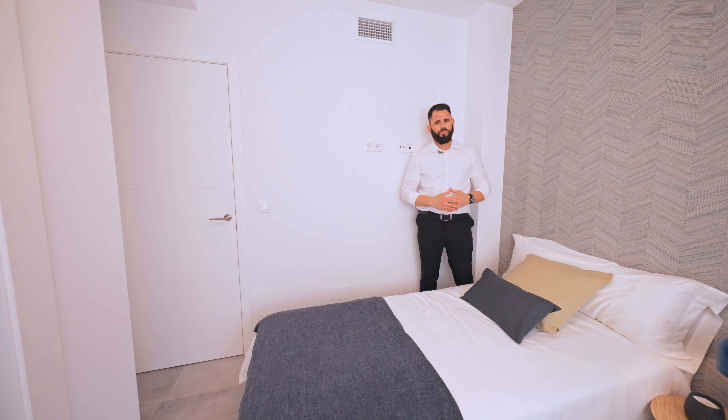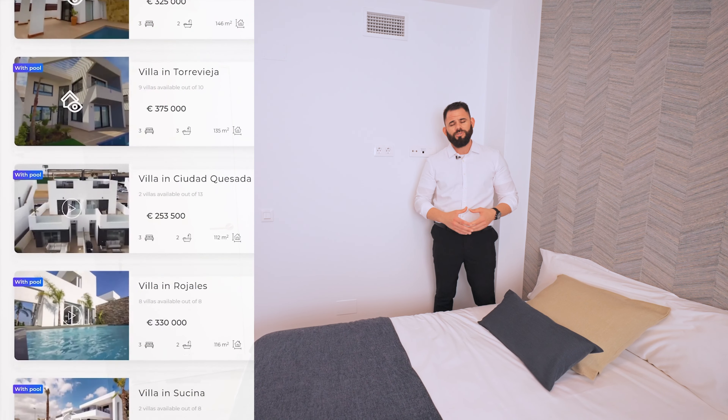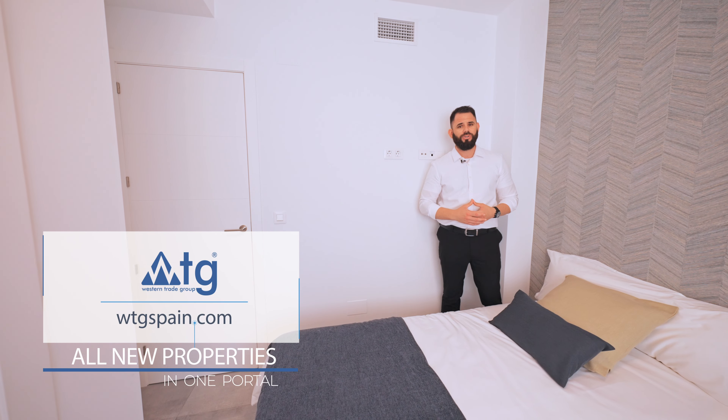Every room of this property comes with TV and high-speed internet connection. Before we continue our tour, I'd like to remind you that you can have access to our free remote real estate tour service — just go to the link in the description and visit wtgspain.com, and choose the property you want to see online.